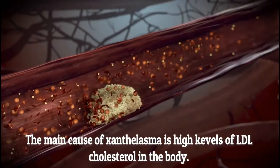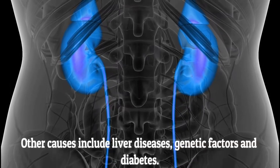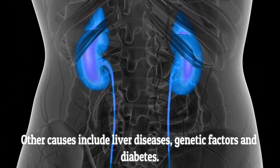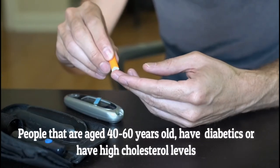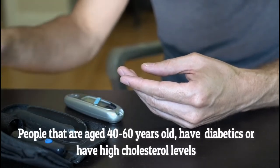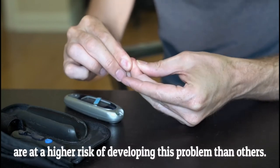The main cause of xantholasma is high levels of LDL cholesterol in the body. Other causes include liver disease, genetic factors, and diabetes. People aged 40 to 60 who have diabetes or high cholesterol are at a higher risk of developing this problem than others.